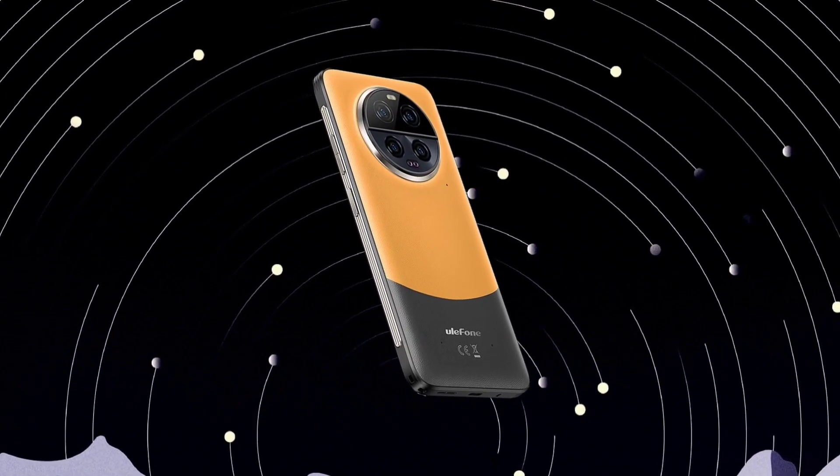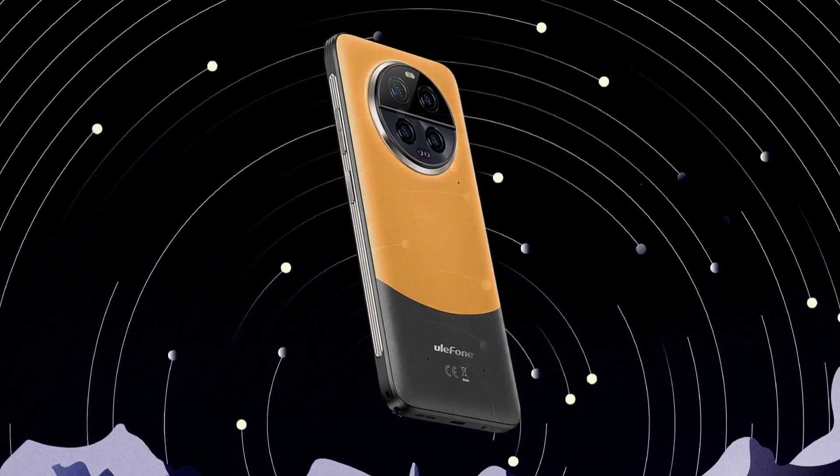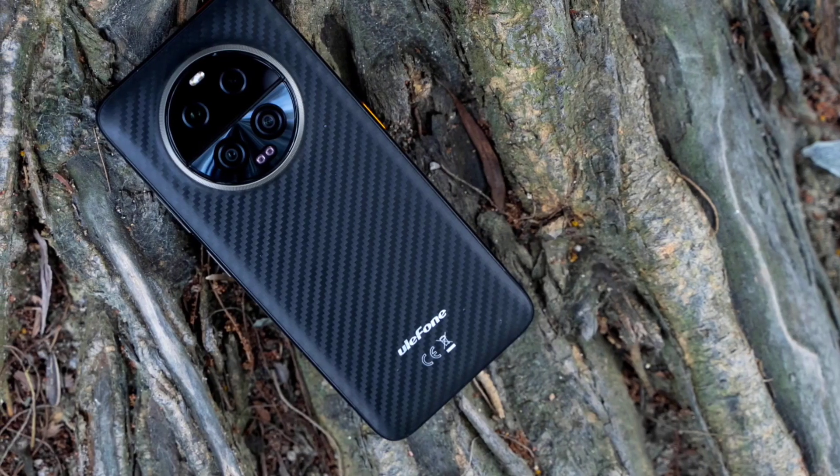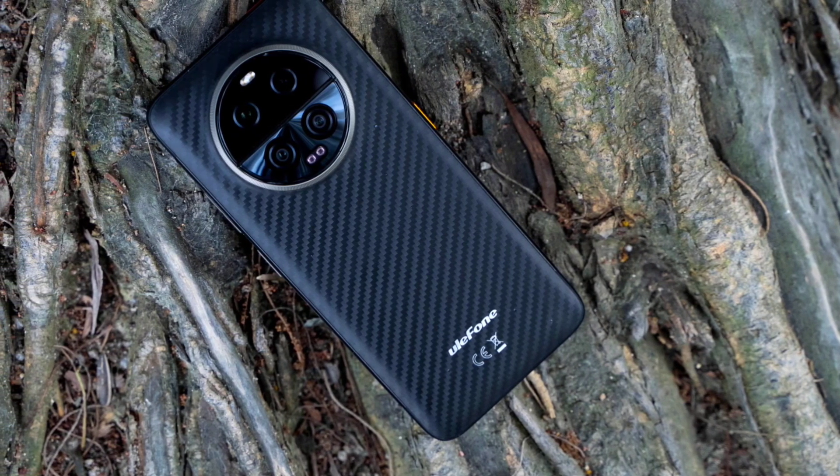Unfortunately, the camera system does not support OIS. The device runs Android 13 in stock version. It features a side-mounted fingerprint scanner, face unlock, NFC, and is rated IP68 and IP69K as well as MIL-STD-810H certified.